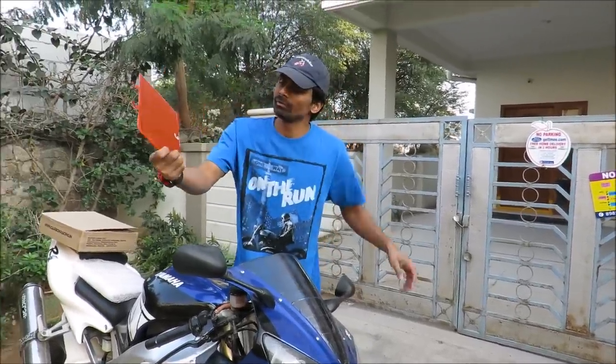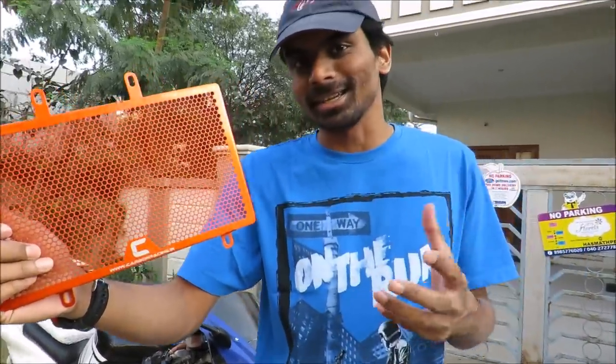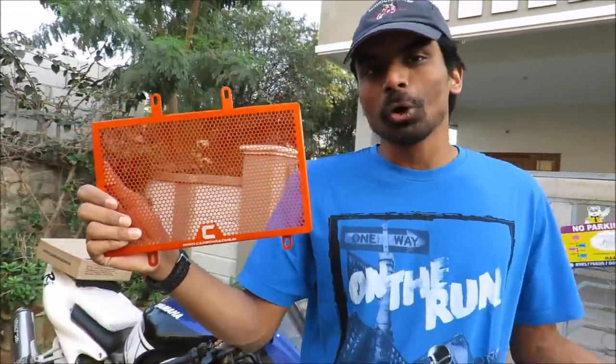So this radiator grill is an awesome safety product for your radiator, and it also makes your motorcycle look really sexy. It's a proper KTM orange.